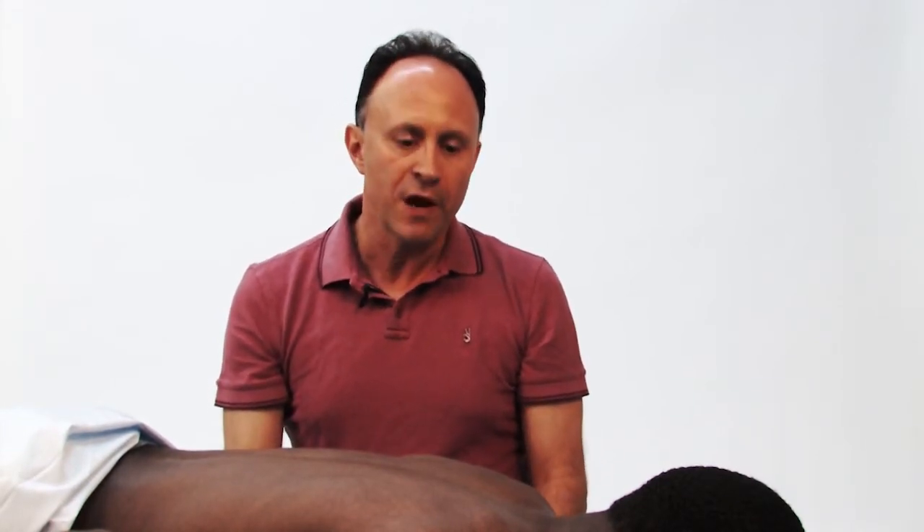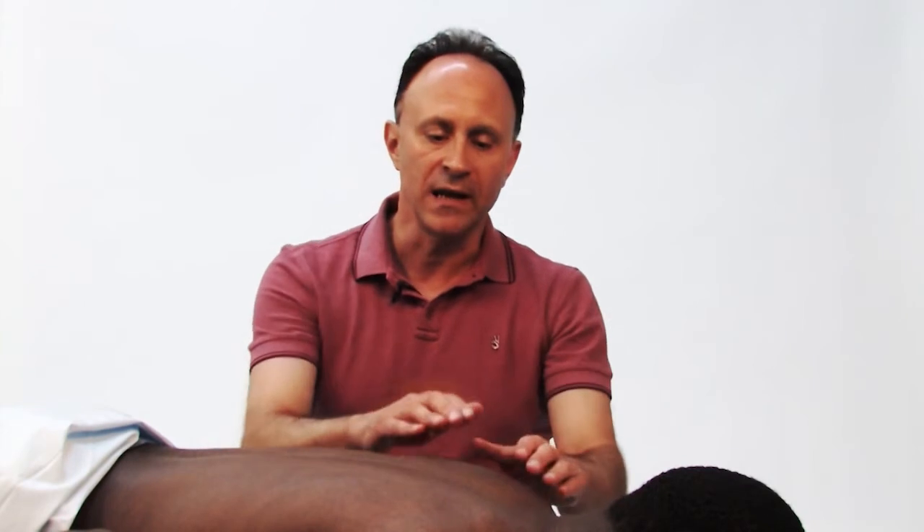I'm not trying to say that you always need to work perpendicular. There might be reasons at times, such as myofascial spreading, that you might want to come in from a different angle. But for maximal efficiency of the effort that you place in for the pressure that you end up generating into the client's body, it's important to meet the contour at a perpendicular, at a 90-degree angle.